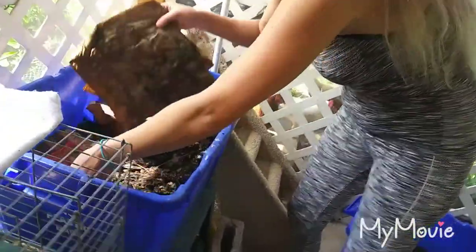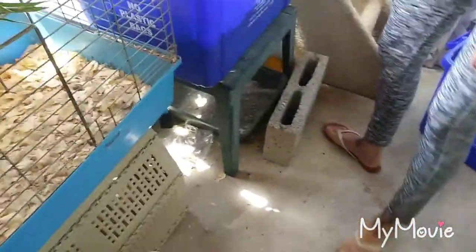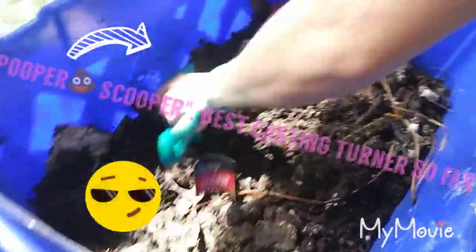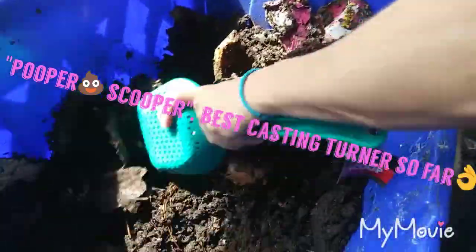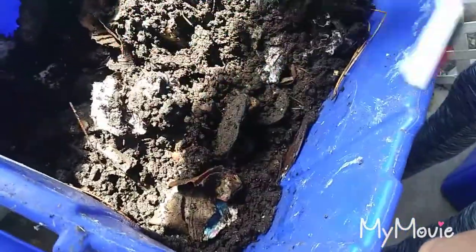This is the bin that I transferred all the little worms into yesterday. Now we're gonna do a feeding on them and also moisten everything up. I don't have a stick here to move them around unfortunately, so we're gonna move it around and see what it's looking like. There are a lot of castings in this one as well.